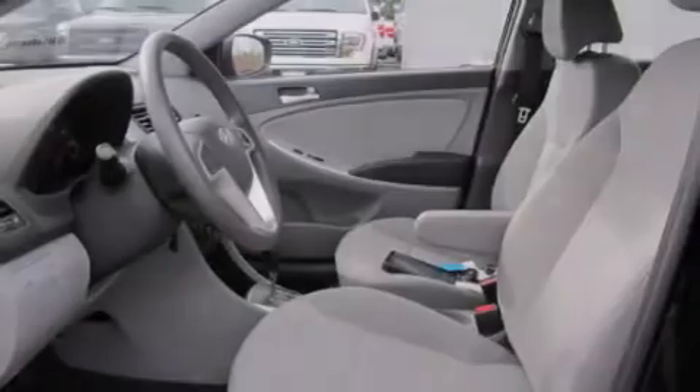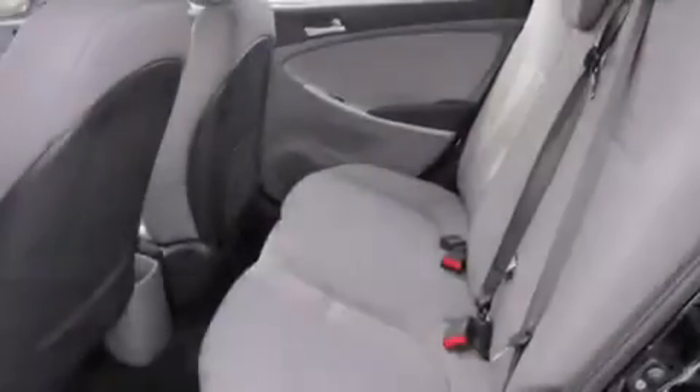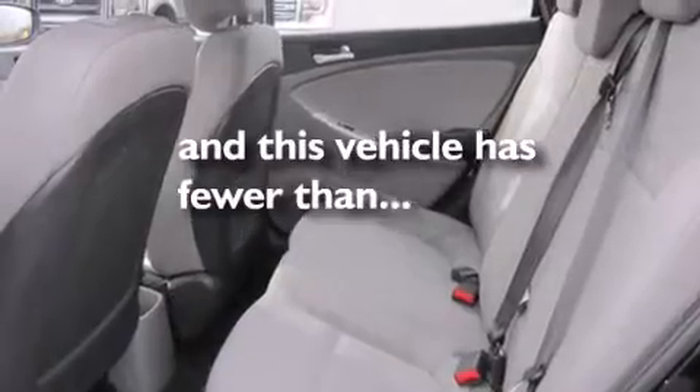Rear seat child-proof door locks, air conditioning, a pass-through rear seat. And this vehicle has fewer than 17,000 miles on the odometer.